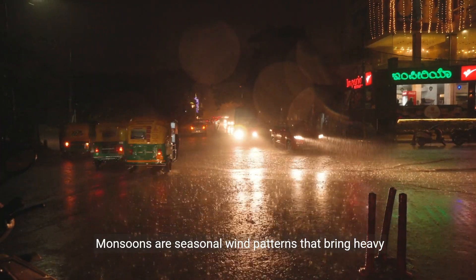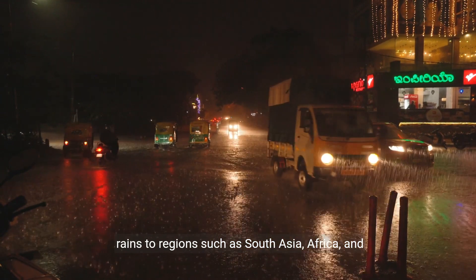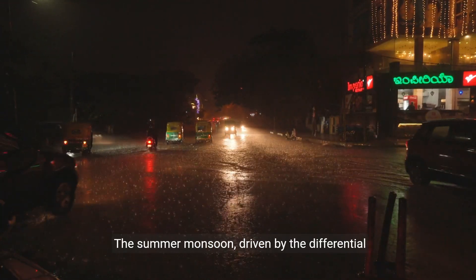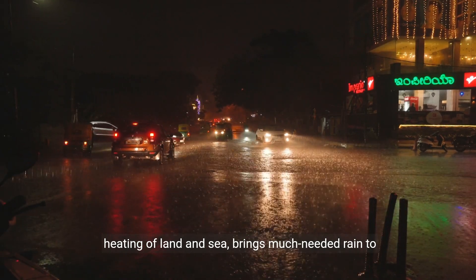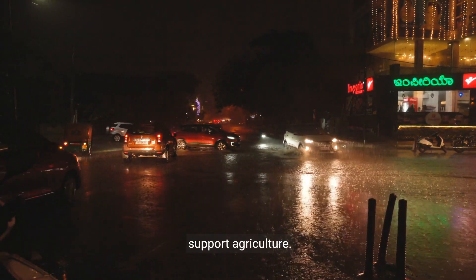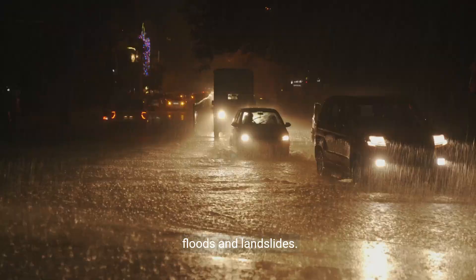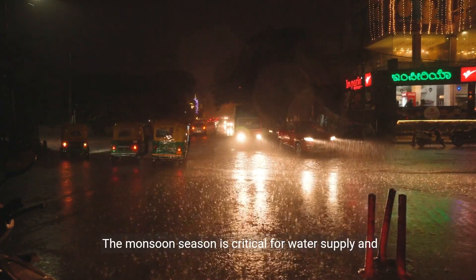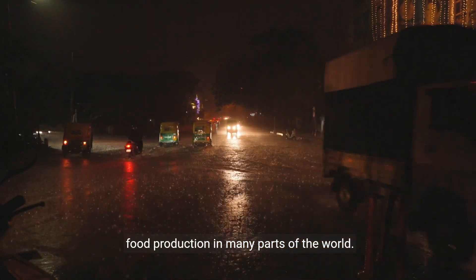Monsoons are seasonal wind patterns that bring heavy rains to regions such as South Asia, Africa, and Australia. The summer monsoon, driven by the differential heating of land and sea, brings much needed rain to support agriculture. However, excessive rainfall can lead to devastating floods and landslides. The monsoon season is critical for water supply and food production in many parts of the world.